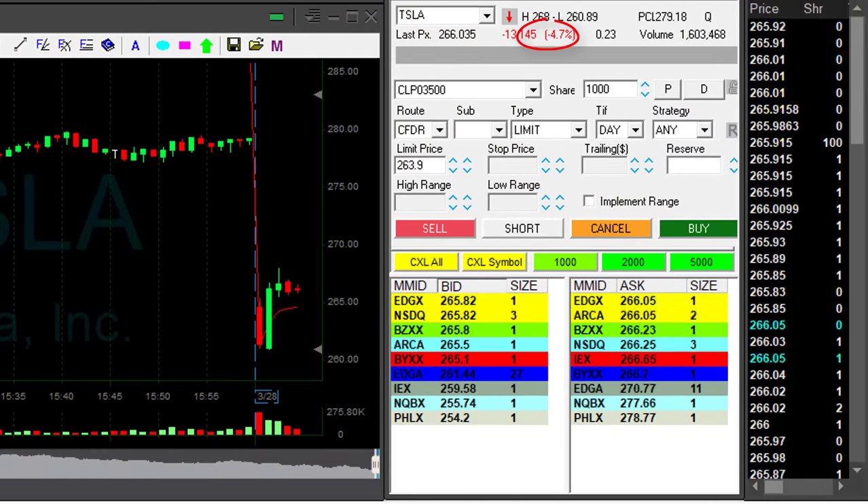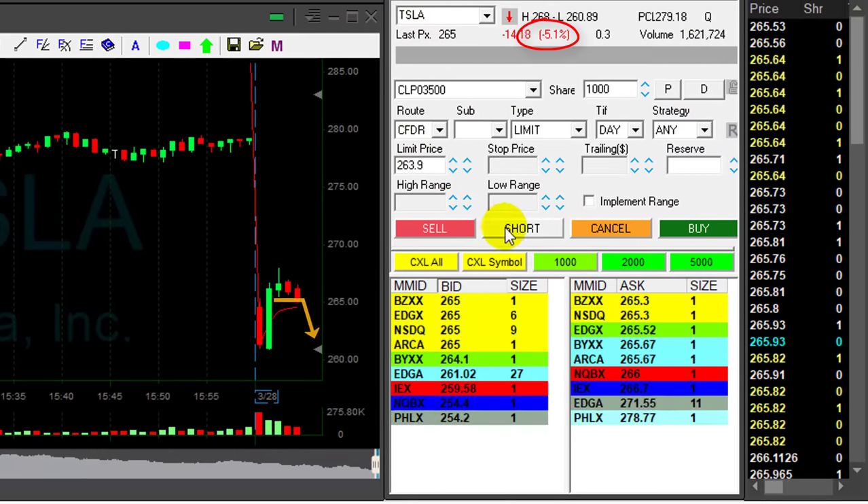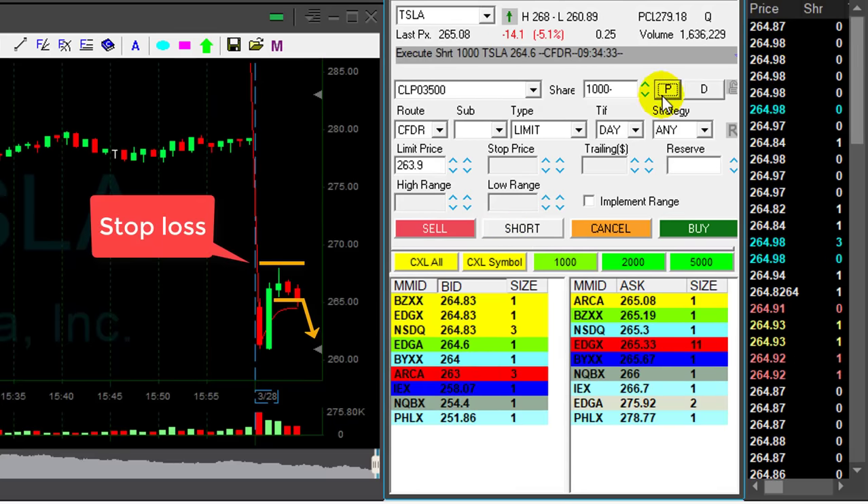Hi traders. Tesla is looking great — it's down almost 5%, and that looks like a nice reversal point. My stop is going to be over the highs at $268. I'm shorting now 1,000 shares.